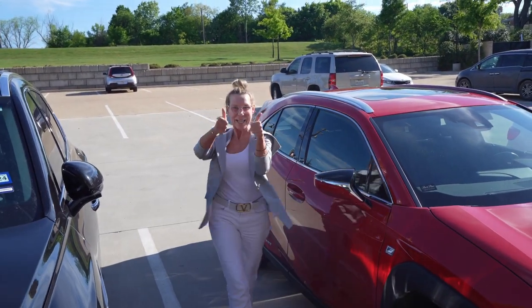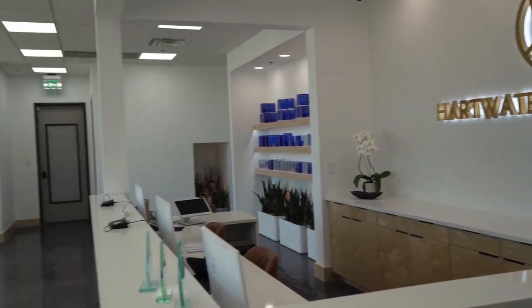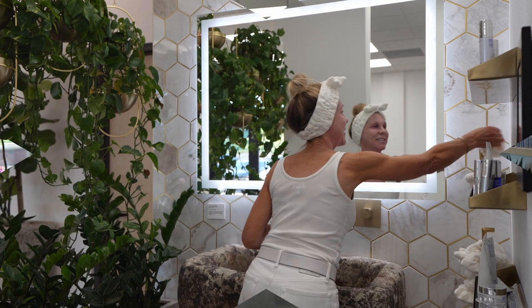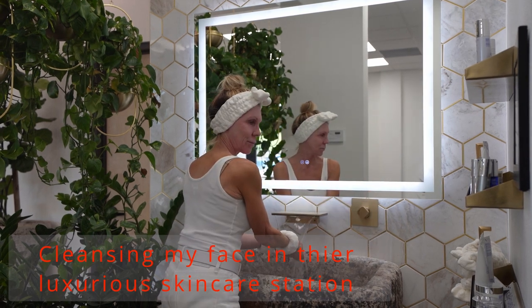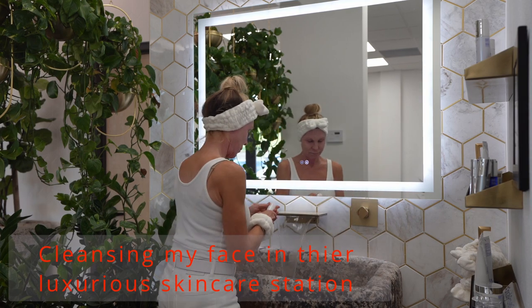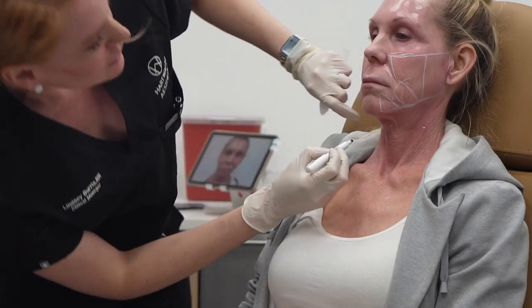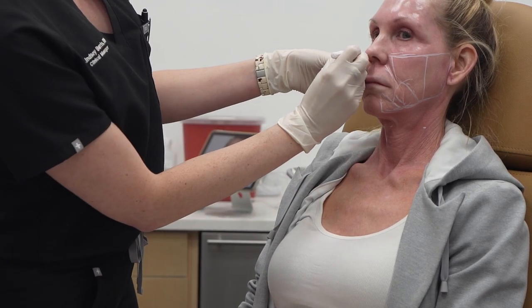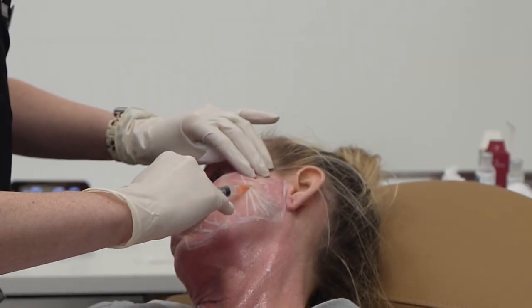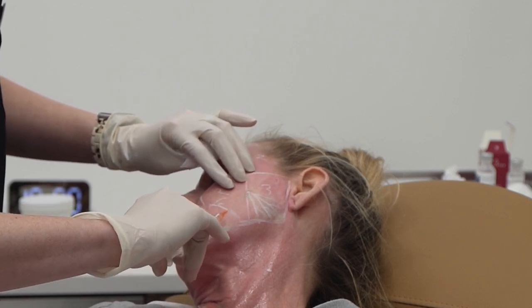We're here on our way to Heartwater Aesthetics and I am about to get Sculptra. So the first thing she did was to map out my face. Everything from my temples down is getting treated, which is another reason why Sculptra is such a great choice for those of us in our 50s and 60s — it's just like getting a natural facelift. Everything is being covered.